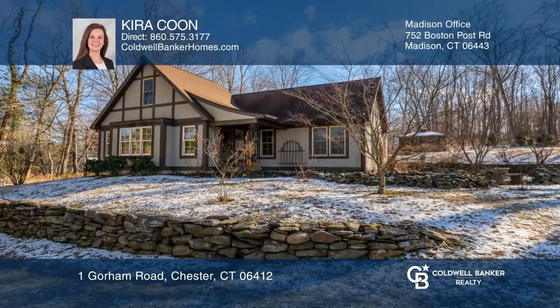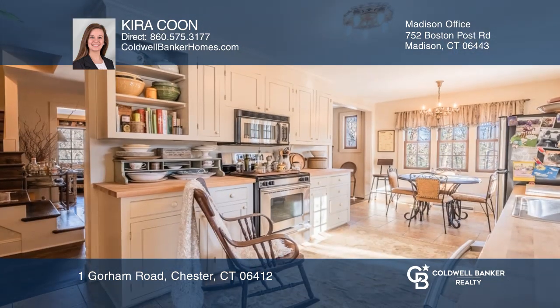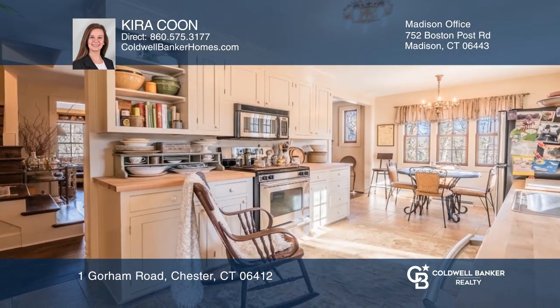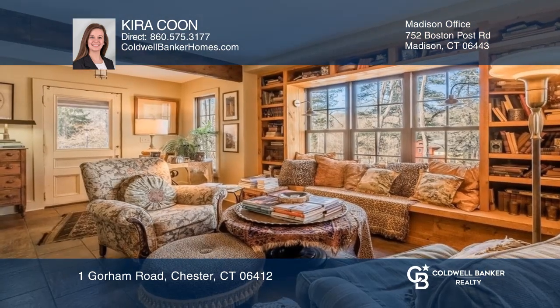This three-bedroom remodeled cape-style ranch sits on just over an acre, conveniently located to the town center. You will enjoy an updated eat-in kitchen, formal dining room with a stone fireplace, den with custom built-ins, and a family room.